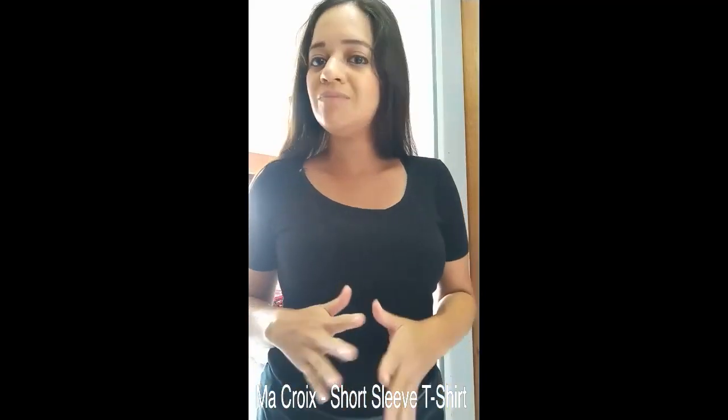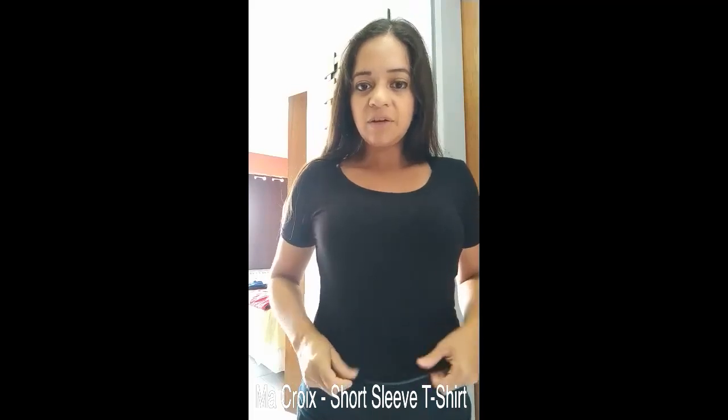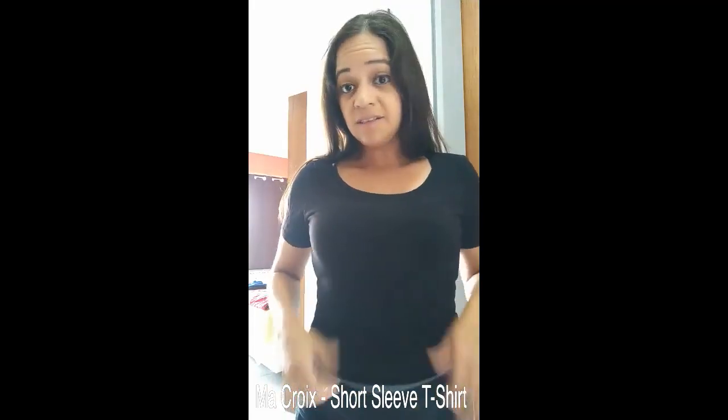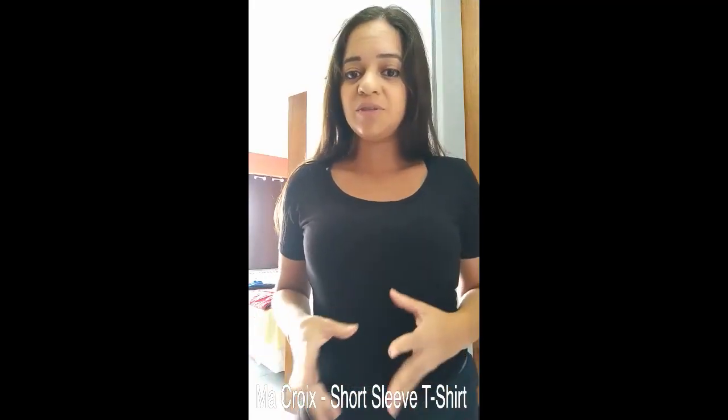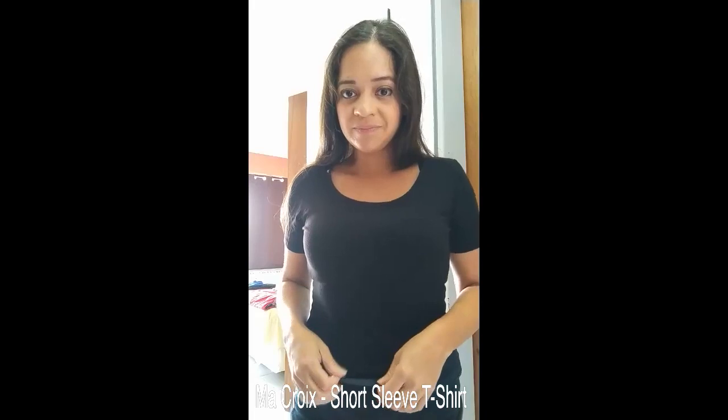You can choose between many colors and sizes. This is a medium because I don't like tight clothes, and it's very comfortable. I love black so this is my color, but you can also choose between yellow, red, blue, and white. It fits very well, and this is my review for this product.